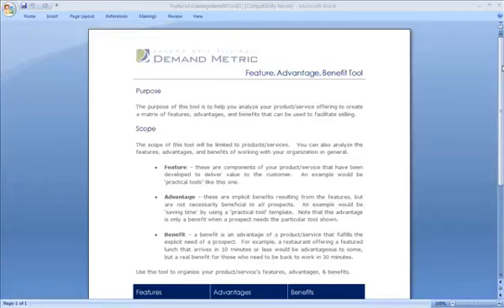Our feature advantage benefit tool is an excellent tool to help sales reps with communicating different product features, advantages that some prospects might find value in, and really clear benefits that an individual prospect might see particular value in.